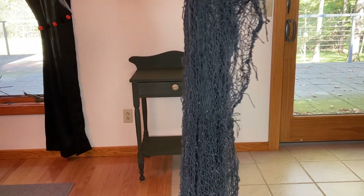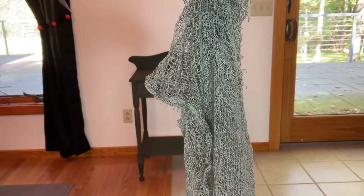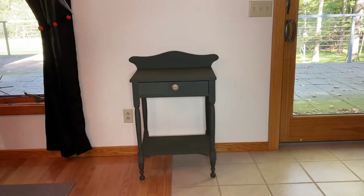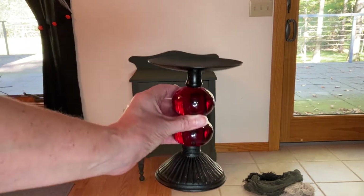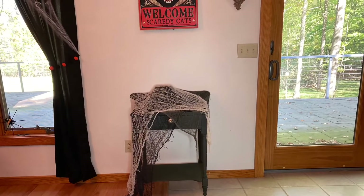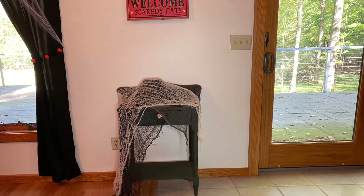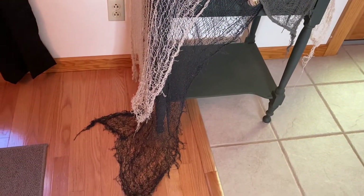I'll be using three creepy cloths on this stand — three different colors: a lighter gray, a darker gray, and a beige colored one. I also need some height, so I'm going to add an old candle holder I found at Goodwill as a riser. I have a red one and a purple one, and I'm pretty sure they were intended for Halloween. I draped it down longer on one side because I thought that would give it a more eerie, goth kind of feel.